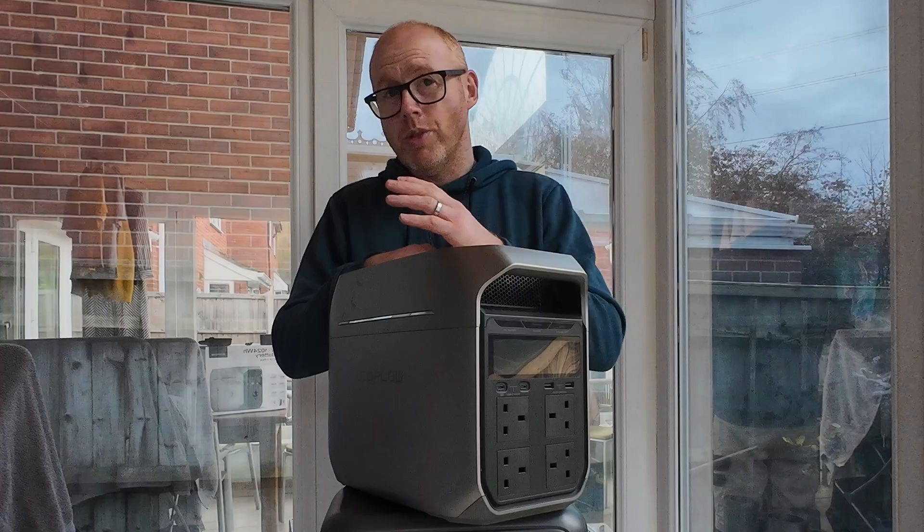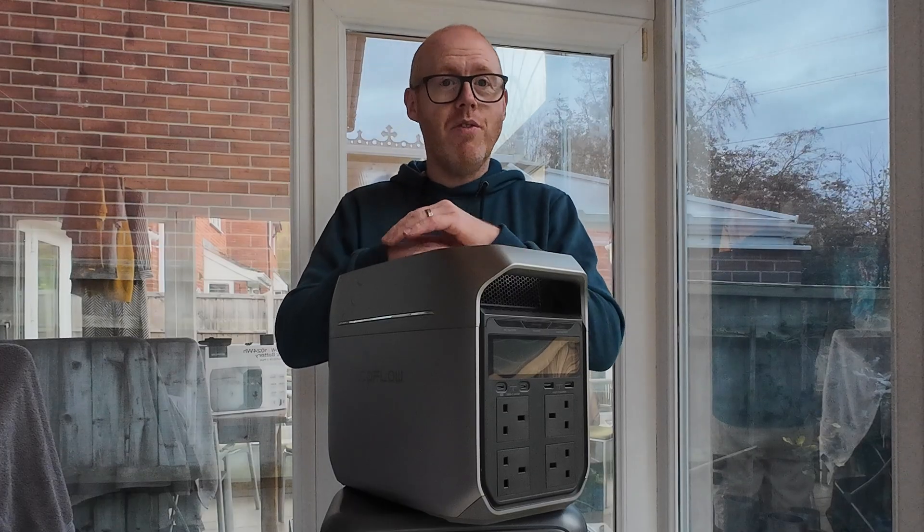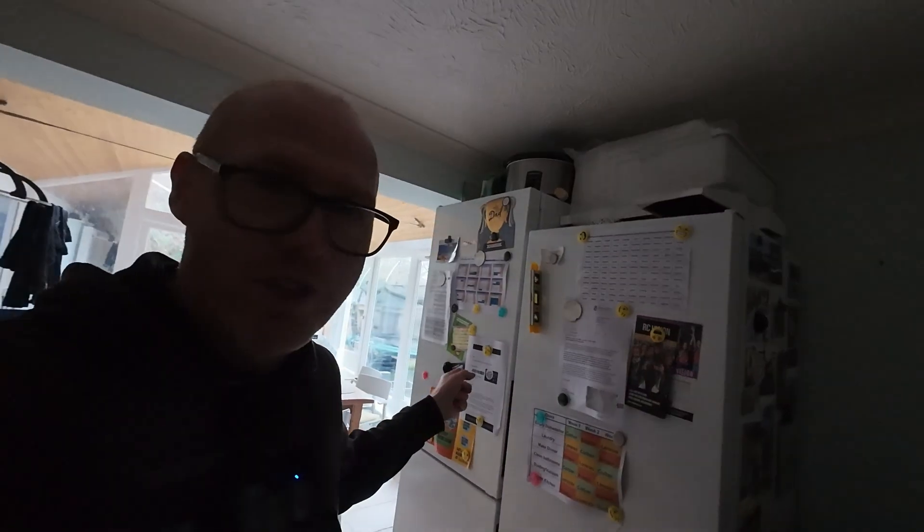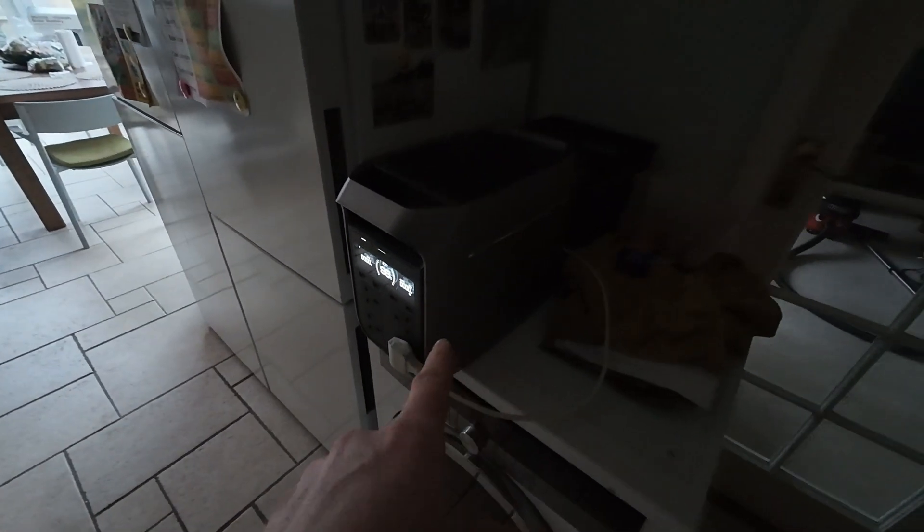If you like content focused on sustainability, independence, self-reliance, and content designed to save you money, make sure you subscribe to the channel. The number one priority in a blackout? It's the fridge freezer — I think that's the same for all of us. So we're testing the EcoFlow Delta 3 Plus.